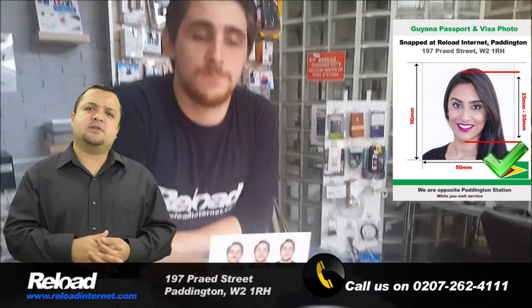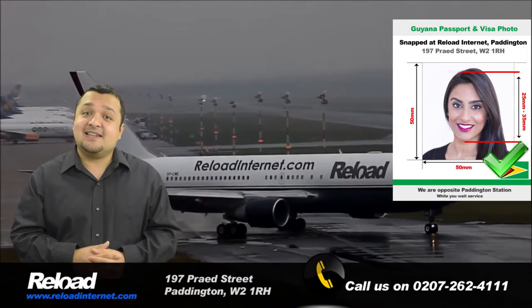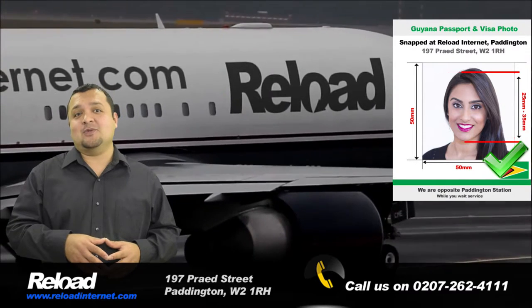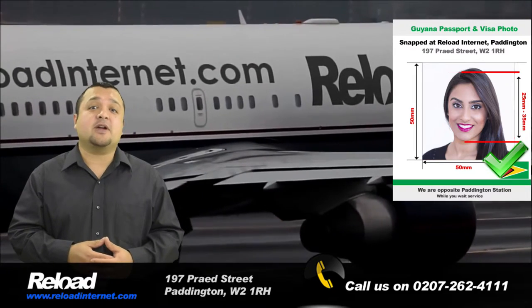That head measurement is 25 mm to 35 mm. Our store is open 7 days a week from early in the morning until late at night, even on a Sunday. So don't take the risk of your application being declined due to an issue with the photograph. Come to Reload Internet to have your Guyana passport or visa photographs done correctly.